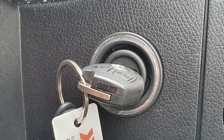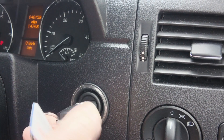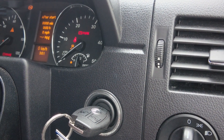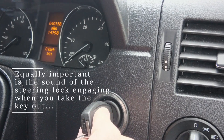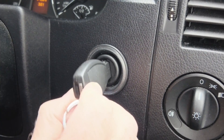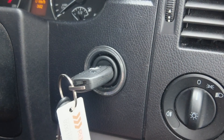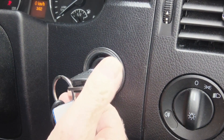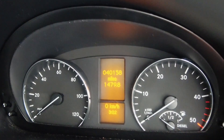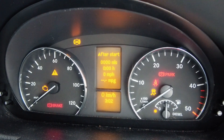Normally when you insert the key you hear a noise. The ignition system recognises and accepts the coded key, the ignition system and central steering unlocks, and most importantly you can turn the key to fire up the Sprinter. When you put the key in and absolutely nothing happens, then you know there is clearly a problem — and in my case it was a failed EIS.